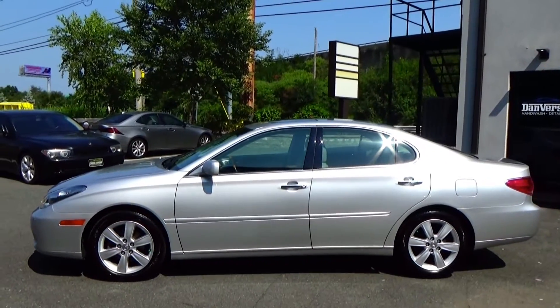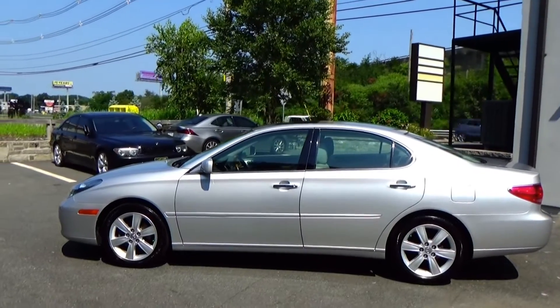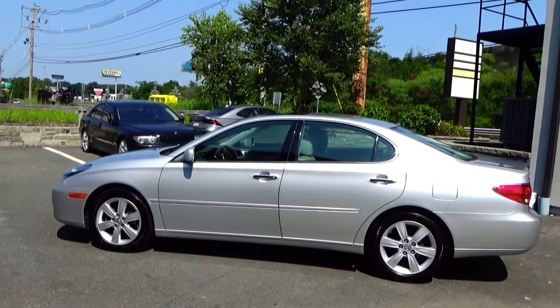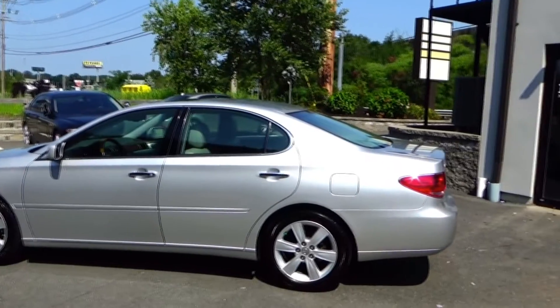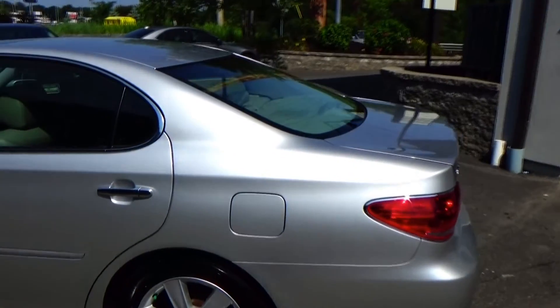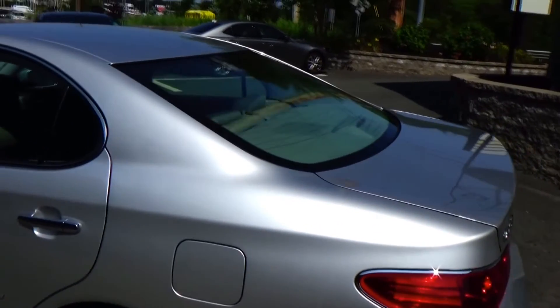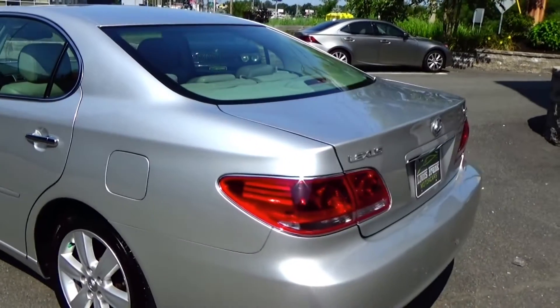It's a clean Carfax. All the service history is documented on there. This is the way you want to buy one of these cars, in this type of condition. And I really haven't even shown you the interior of the car yet. You'd swear that this car had 30,000 miles on it looking at it — it really looks and shows to that kind of condition.